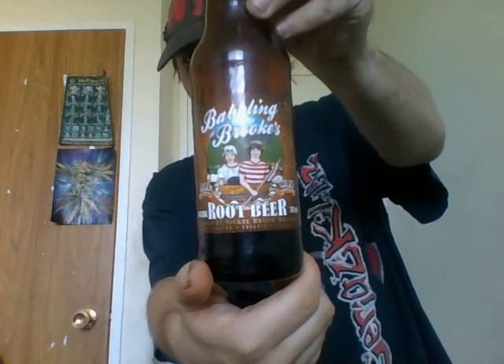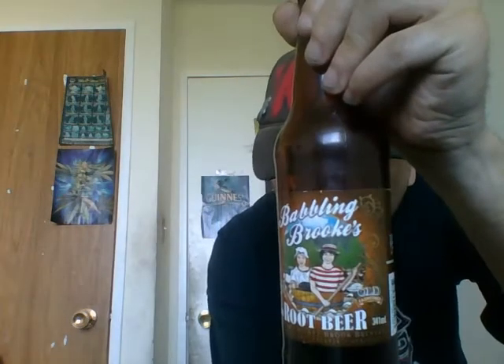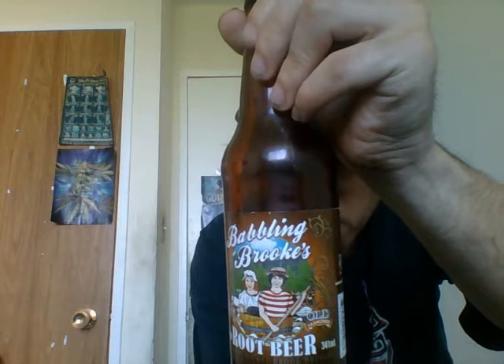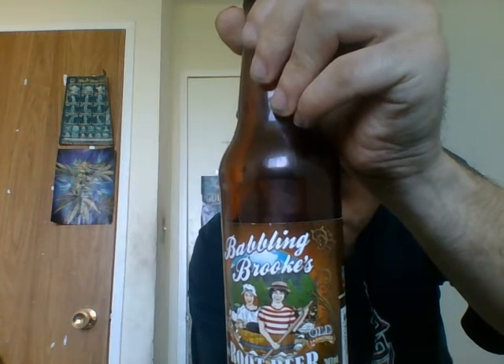They call this one their Babbling Brooks root beer. Babbling Brooks root beer is brewed using a time-honored traditional recipe of all natural ingredients. Nickelbrook Brewery has a stellar reputation for its great beers and they use this expertise to create their exceptional root beer.